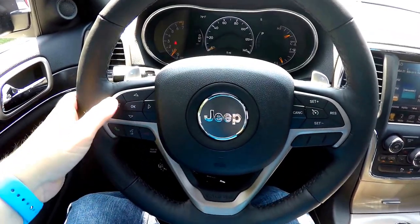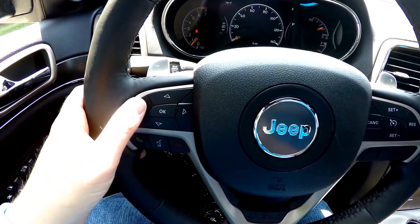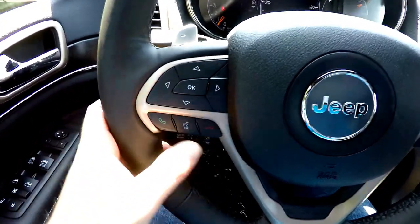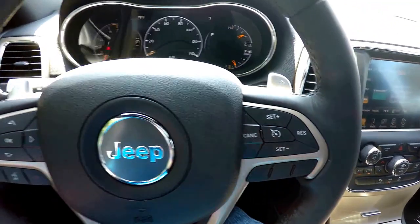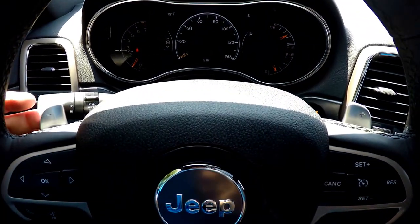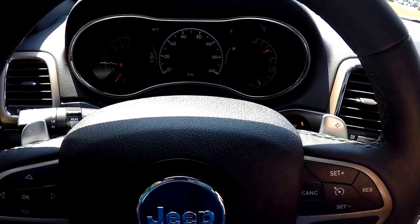Panning through the interior for a little more detail. On the steering wheel, you have your 7-inch reconfigurable instrument cluster controls. We've also got your Uconnect Bluetooth and cruise control. You can use the paddle shifters — downshift on the left, upshift on the right.